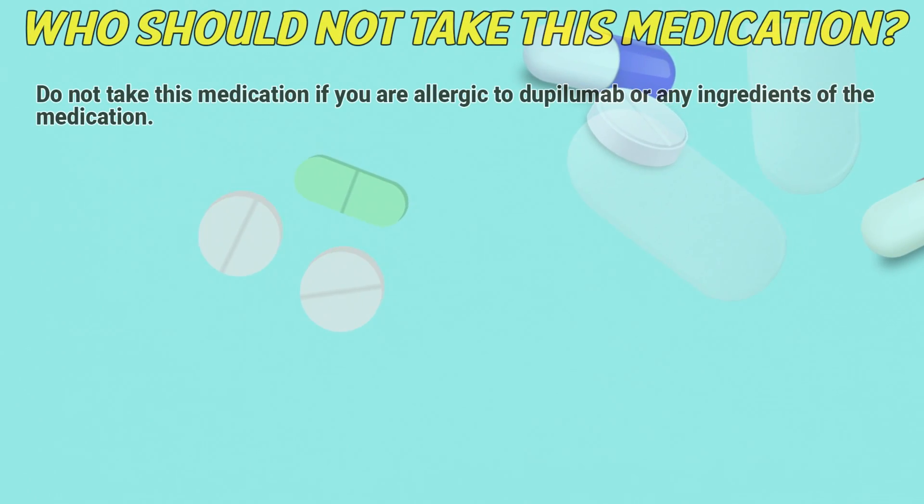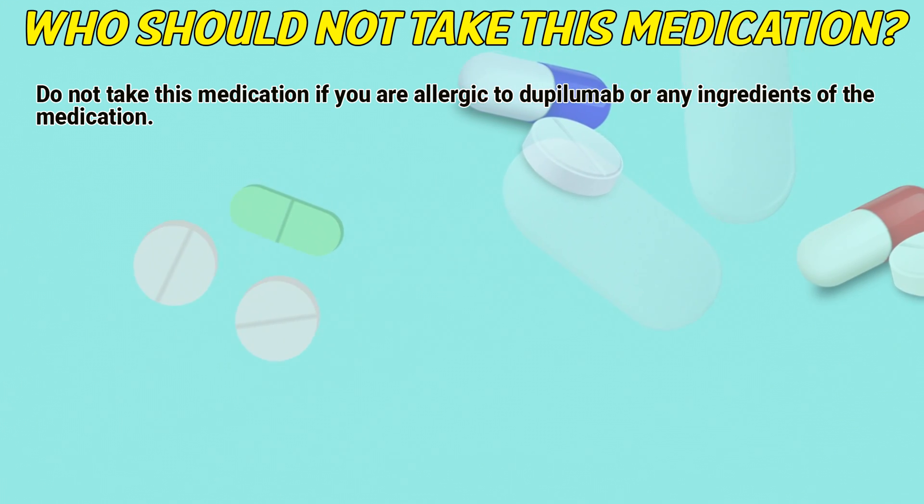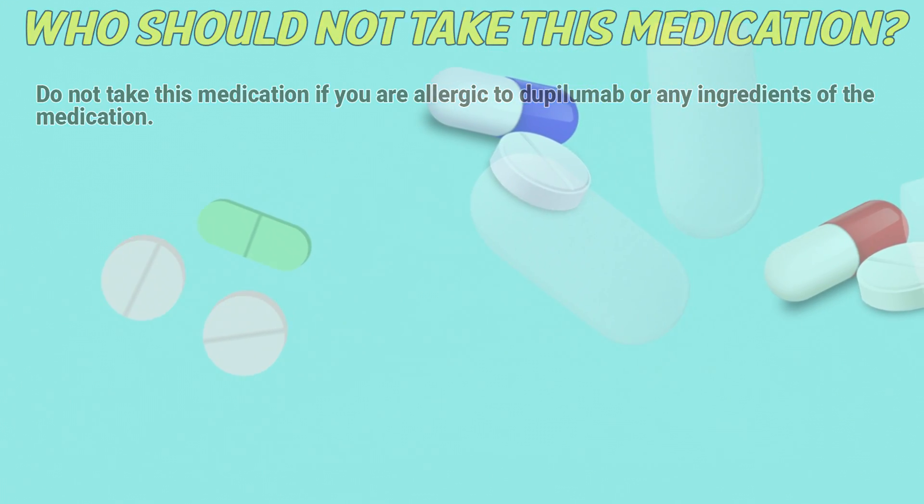Who should not take this medication? Do not take this medication if you are allergic to dupilumab or any ingredients of this medication.